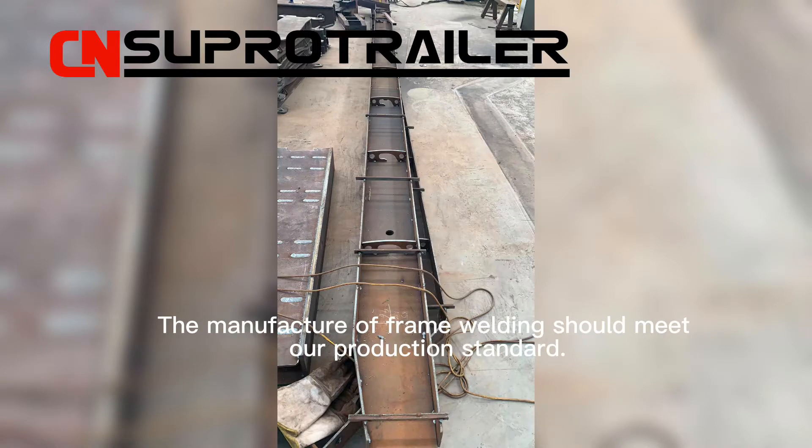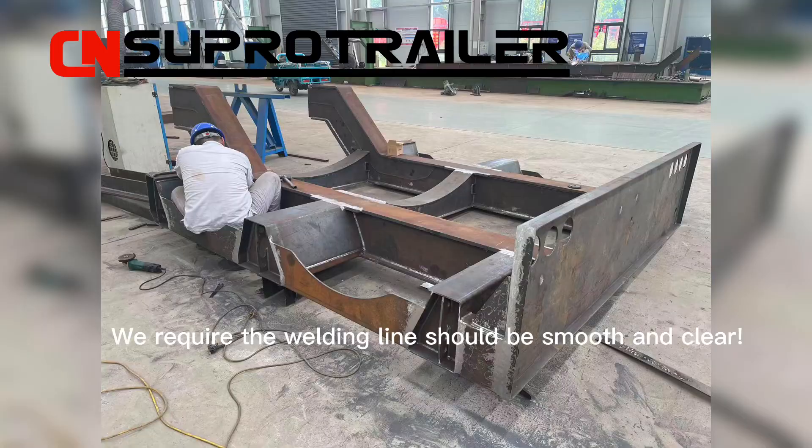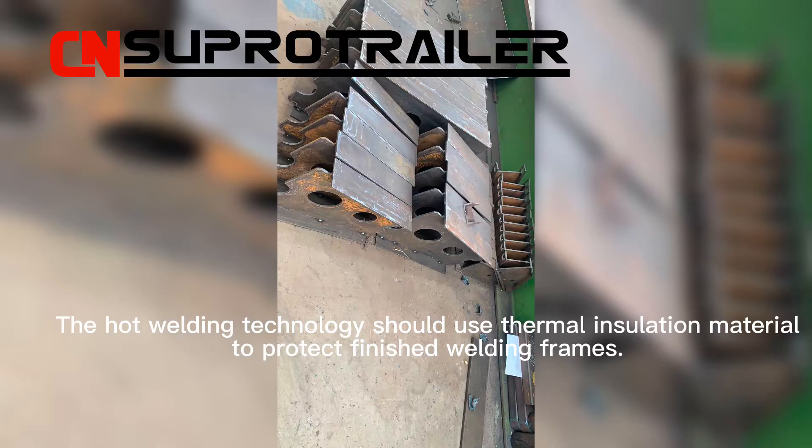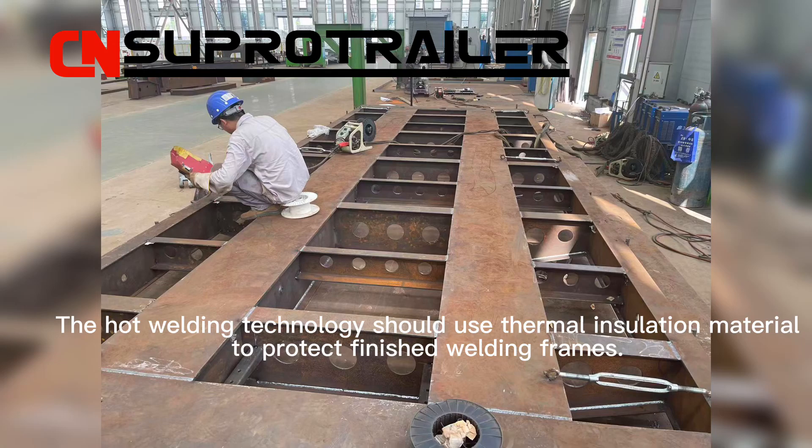The manufacture of frame welding should meet our production standard. We require the welding line to be smooth and clean. The hard welding technology should use thermal insulation material to protect the finished welding frames.